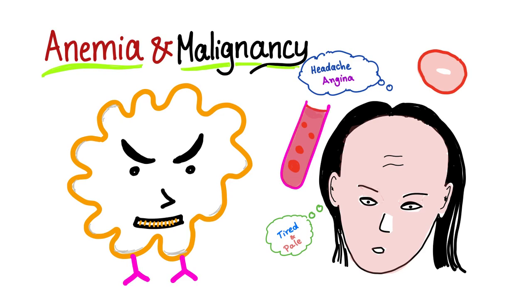Welcome back to my channel. Anemia and malignancy: how cancer patients can get anemia — I'll discuss it now. But first, let me answer the question from the previous video, which was discussing anemia in chronic kidney disease.